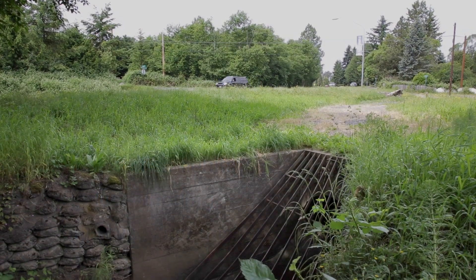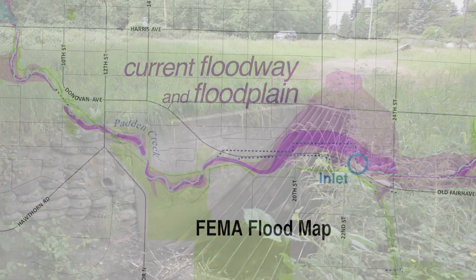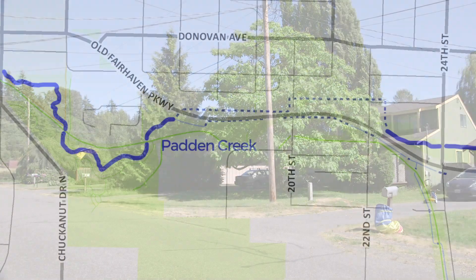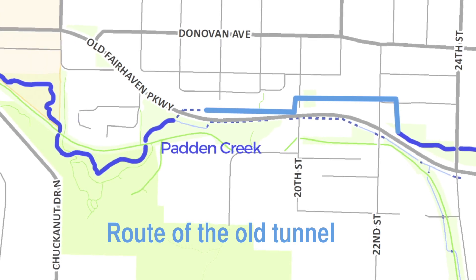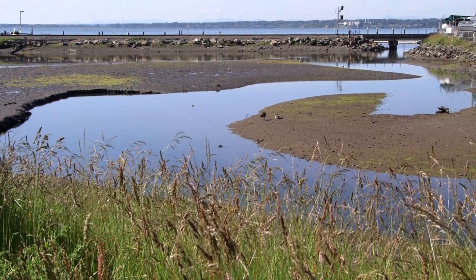The problems with the old tunnel begin at the inlet. The tunnel's limited water carrying capacity causes flooding problems both above and below the inlet, affecting over 15 city blocks of residential housing. The problems persist as Padden Creek continues through the tunnel. Without natural structures, dirt, sediments, and other particulates have nowhere to settle, creating water quality problems downstream.